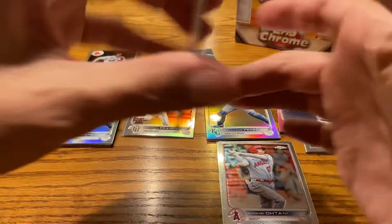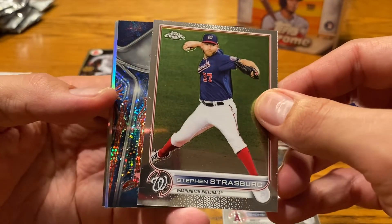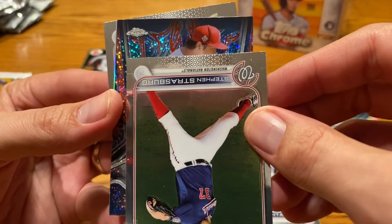We got three packs left and this is already a W — I'm chalking this up to a W. Now granted, did this blaster box cost $44 instead of $34? Of course it did. What in the world is going on? Oh my goodness, Topps.com — this must be the place to go.